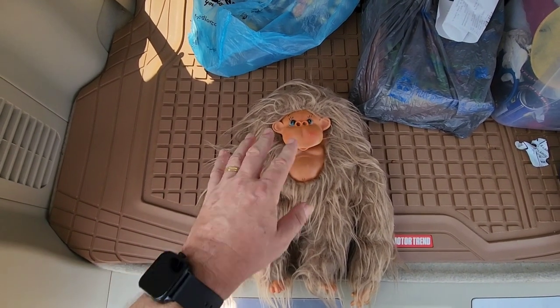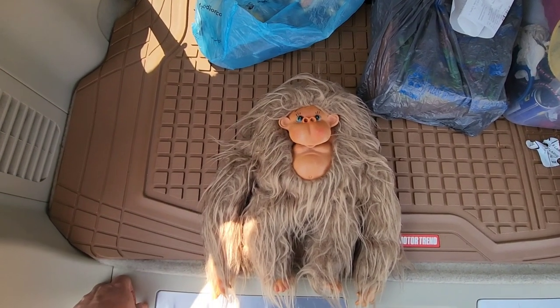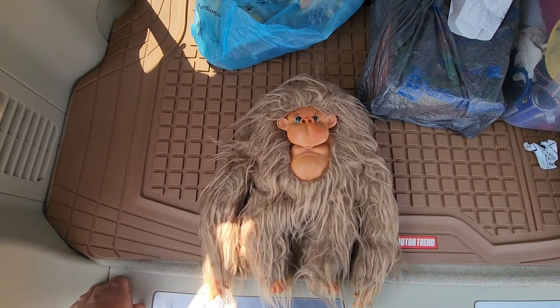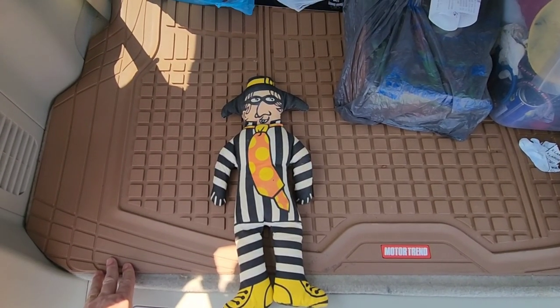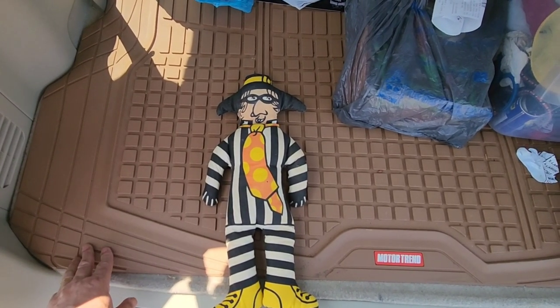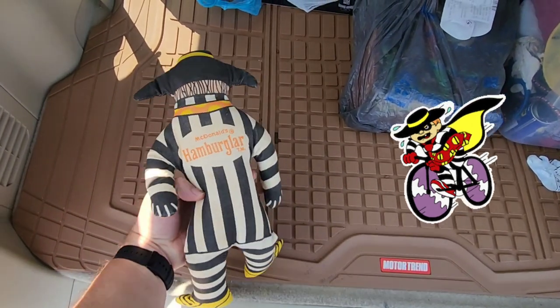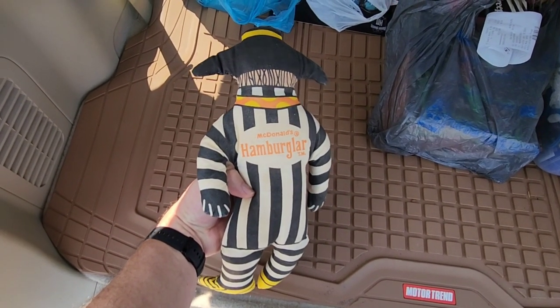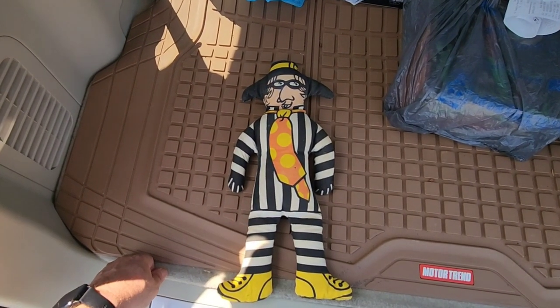I'm going to redo the paint job on the face and make him look more like a Bigfoot. Picked him up for literally like $2. Now this was a very nostalgic pickup for me — this was a plushie back in the day, in the early 70s, of the Hamburglar. I had to pick him up. McDonald's Hamburglar. I thought he was so cool. Just a little nostalgic fun stuff.